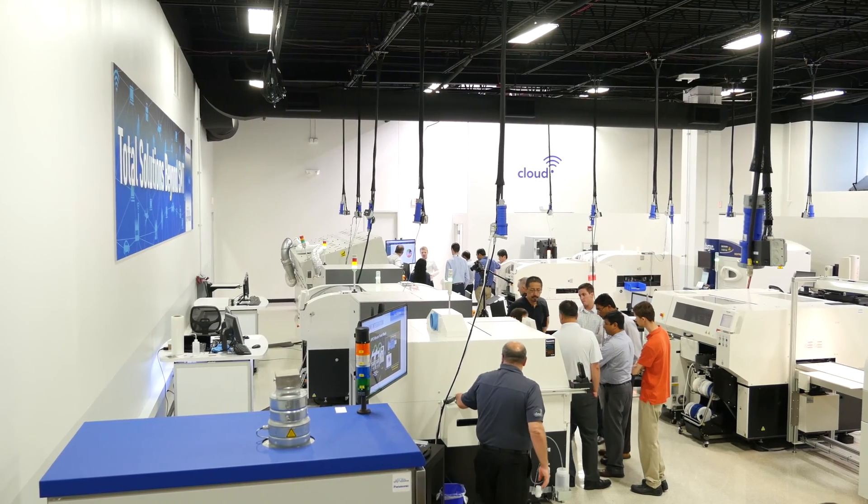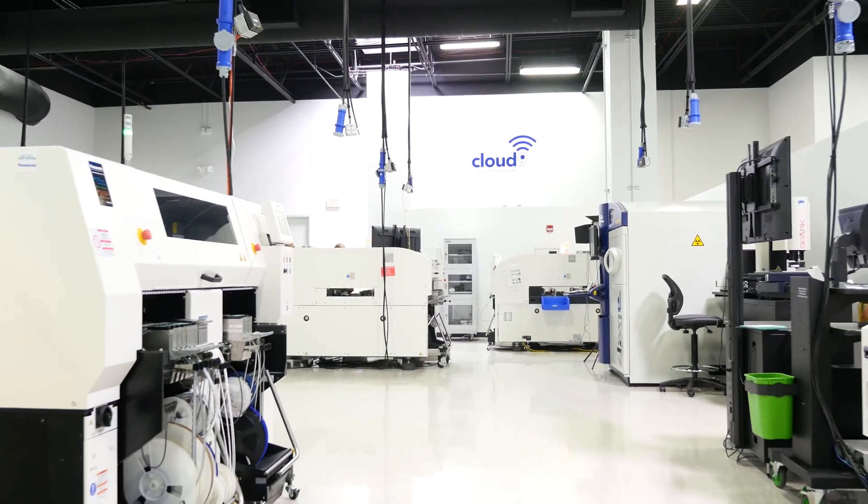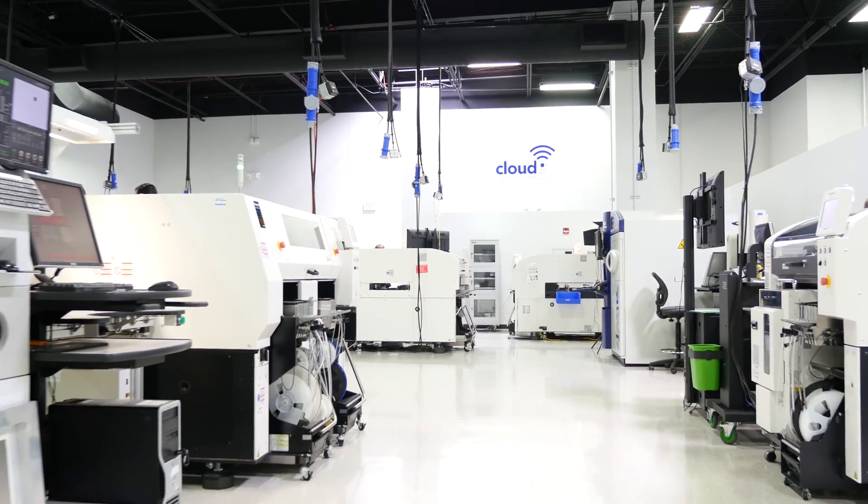What we have done is we've decided to expand our total solutions capability. Now it's about the entire process, entire line. We have partnered with about 30 other complementary technology suppliers and brought them together. We've seen equipment on the factory floor here. And on top of that, our software, which is enterprise level software, allows us to integrate the entire line and offer a single solution to our customers.